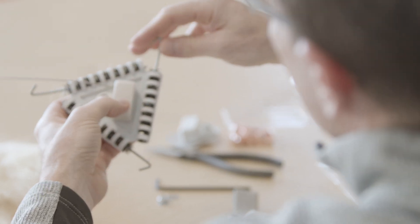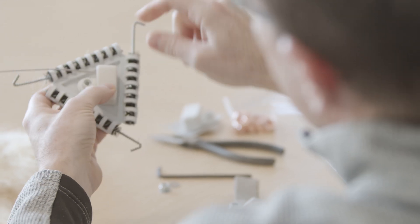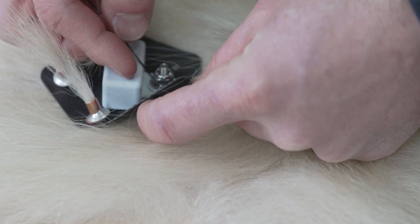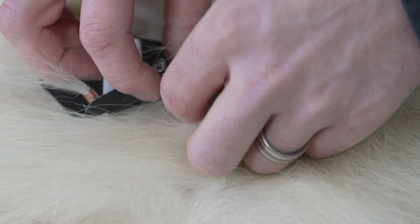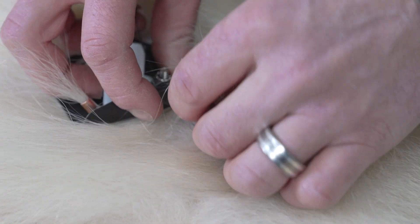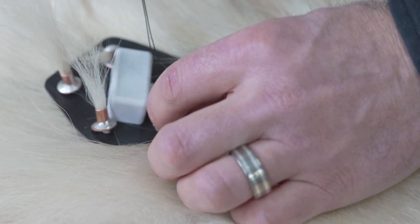That's where these fur tags came in. Staff at Polar Bears International came up with this great idea to design tags that could be attached to the fur of polar bears. We designed these tags to be able to apply them to bears of all ages and sexes, with an eye towards getting a better sense of what different bears are doing throughout the year.